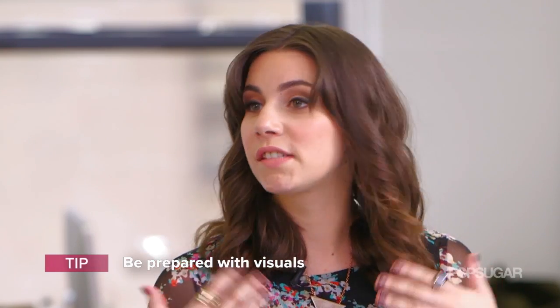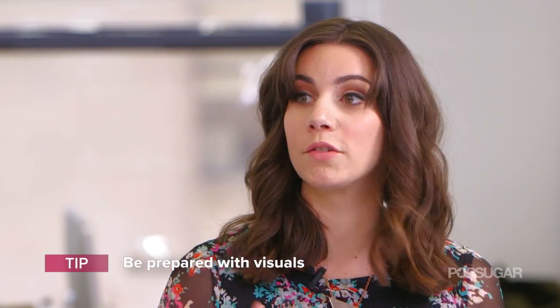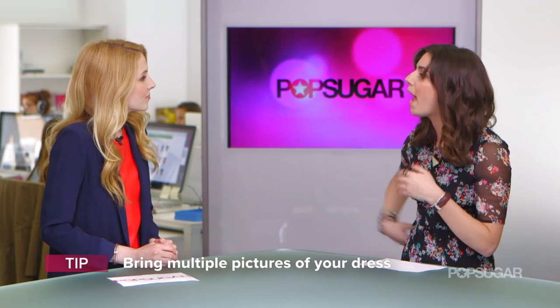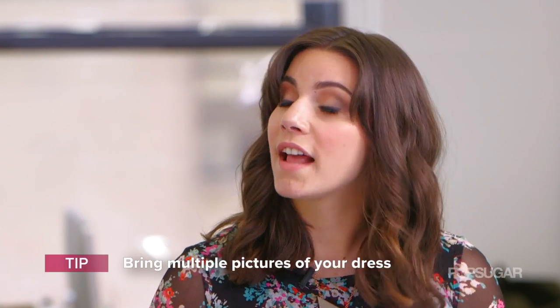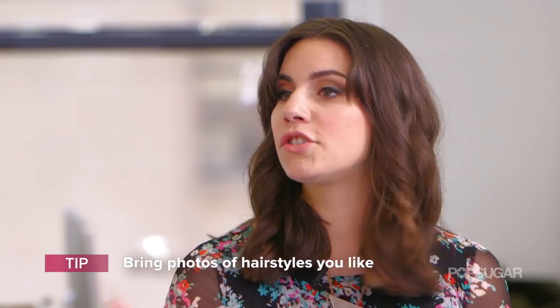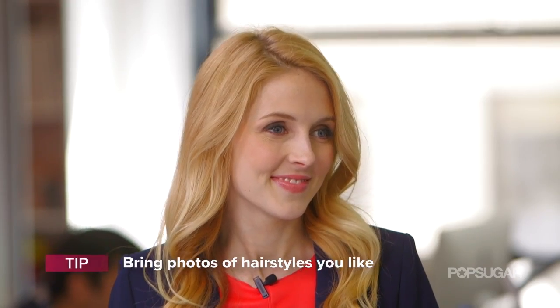Tip number one: make sure you bring visuals — not just of styles that you love, but also of your dress from all angles so your stylist can notice if you have a high neck or a low back and adjust the style accordingly. Vanessa suggests creating a Pinterest board of hairstyles and sharing it with your stylist, as it serves as a jumping-off point to get the creative juices flowing.